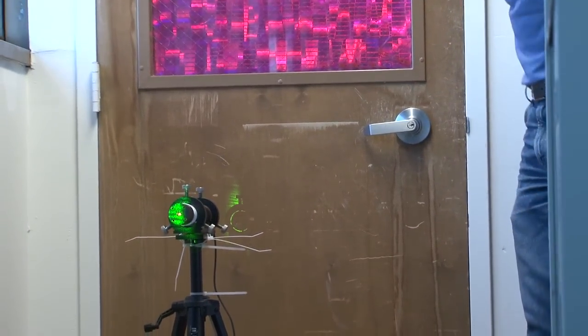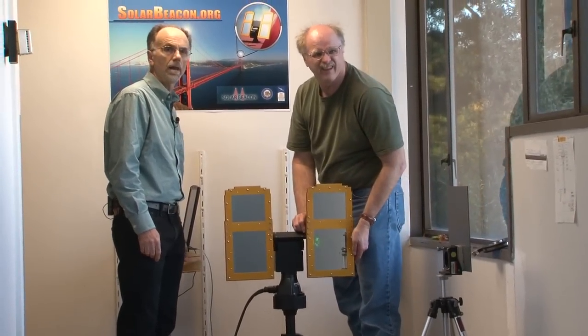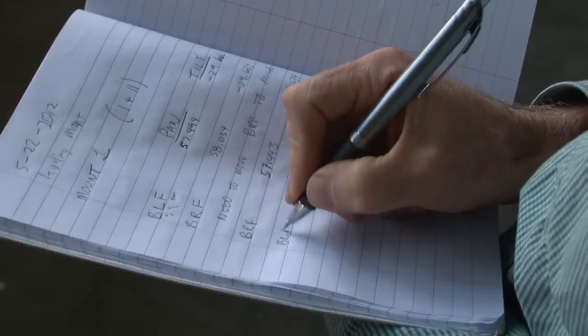We can control the angle via a cell phone modem — we just send commands to it and it will go to the angles we want it to go to. We can calculate those angles as long as we know where the Sun is, which is easy for astronomers to calculate, and where the observer is.